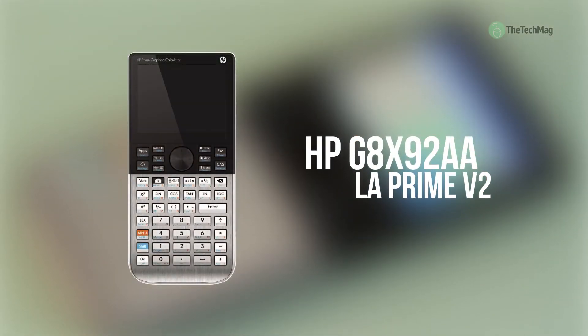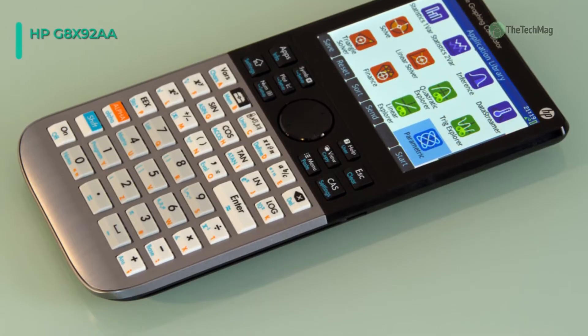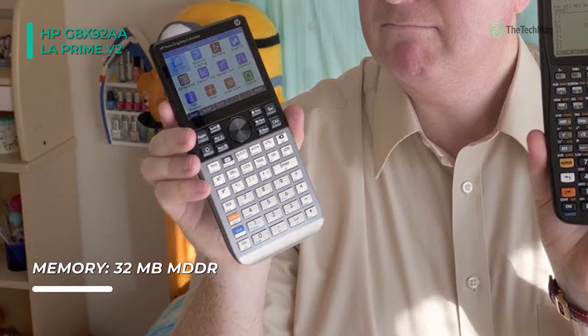Up next on the list, we have the HP-G8X92AA LA Prime V2 graphing calculator. It has a sleek, slim, brushed metal design that looks great and performs even better. Keep the calculator protected when it's not in use with a slide-on cover.